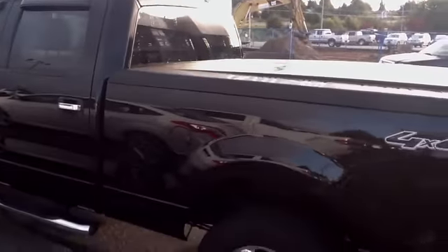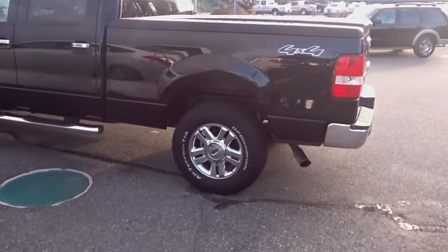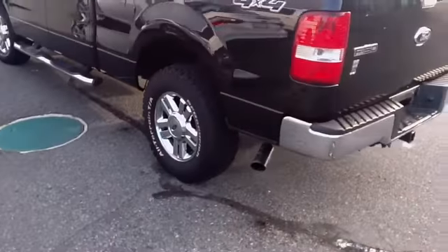Tinted windows all the way around. Down the back side of the vehicle, you can see we've got an excellent tonneau cover on top of that. And gorgeous chrome wheels, along with a chrome-tipped exhaust pipe as well.